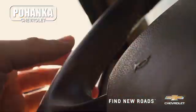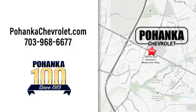Spend less time shopping and more time enjoying your new ride at Poheka Chevrolet. We're conveniently located at 13915 Lee Jackson Memorial Highway, Route 50 in Chantilly. Open now until Friday.